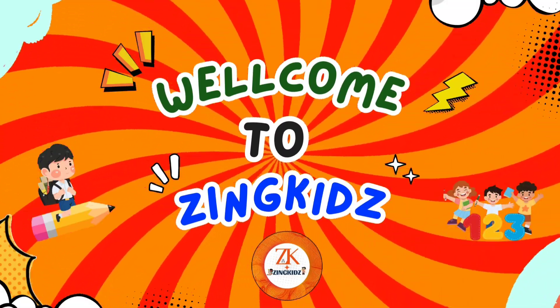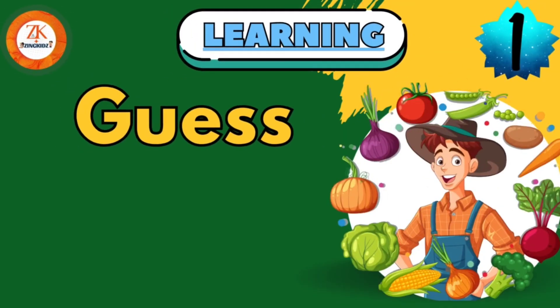Welcome to Zing Kids. Guess the vegetables.